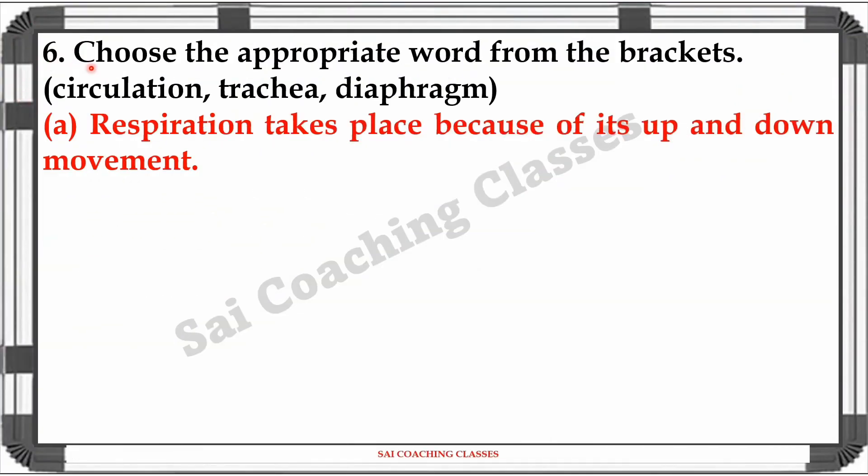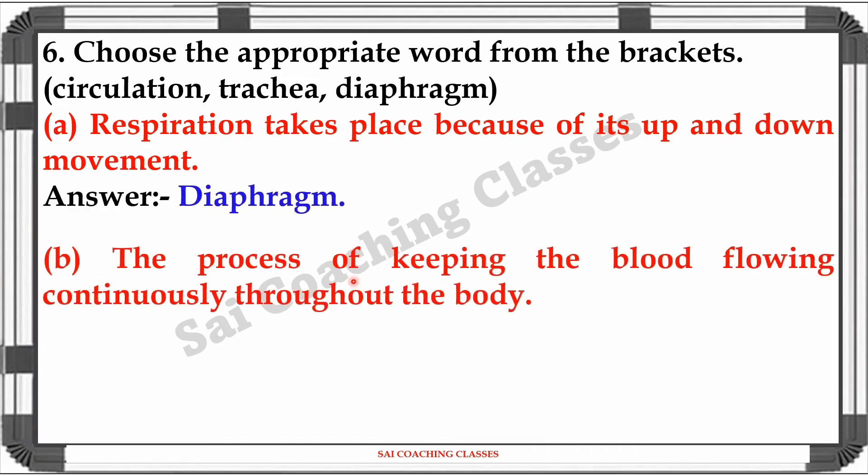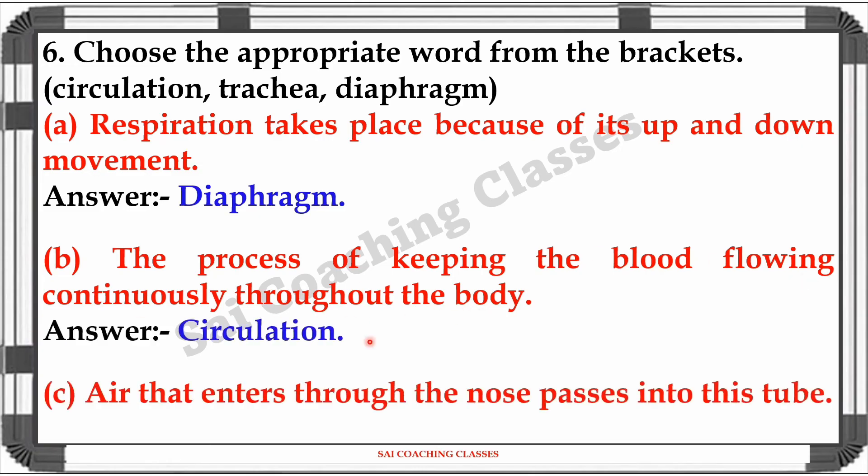Question 6: Choose the appropriate word from the brackets. Respiration takes place because of its up and down movement. Answer: Diaphragm. The process of keeping the blood flowing continuously throughout the body. Answer: Circulation. Air that enters through the nose passes into this tube. Answer: Trachea.